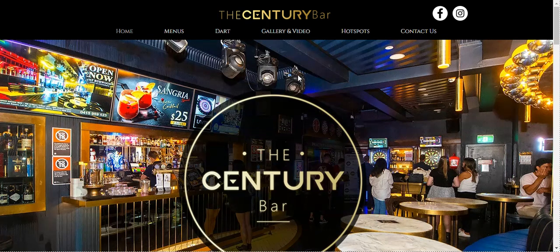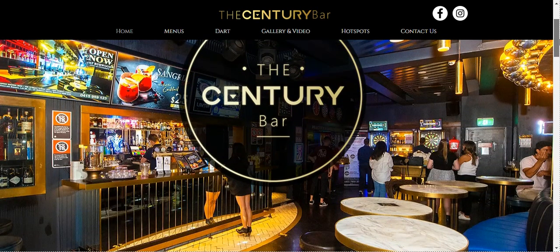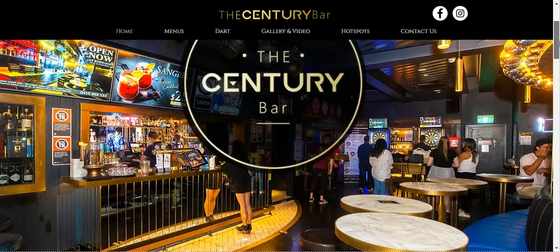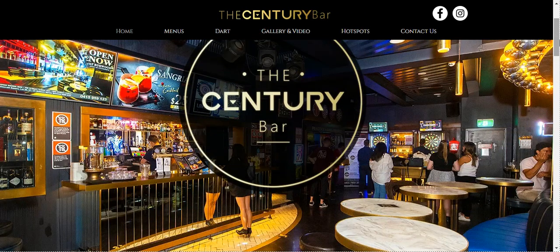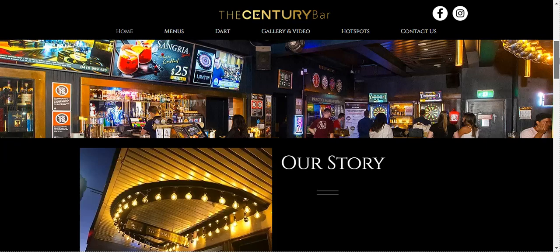Next we have The Century Bar. I appreciate the uniform color palette employed throughout this bar website. As you continue to scroll, the captivating bar images, polished design, and captivating typography are sure to captivate anyone who lays eyes on them. We have some gold and black color palette there, so you can tell that it's a high quality bar.